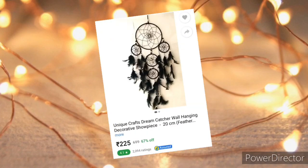Third is this beautiful dream catcher — I just love these. They come in different sizes and colors. The link is in the description box.